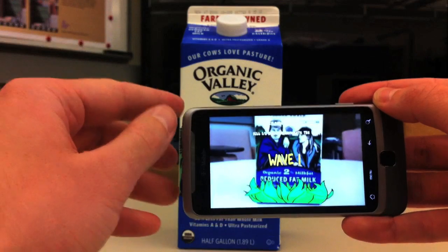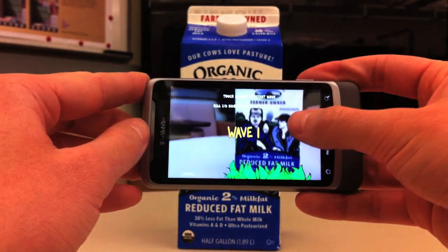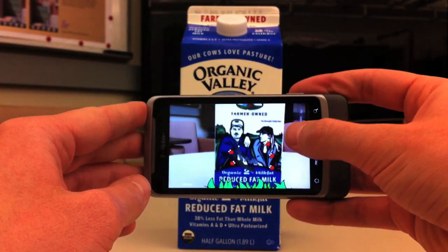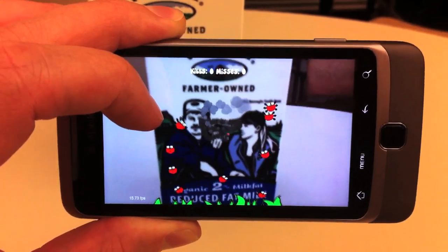The game consists of waves. During each wave, bugs spawn in the grass at the bottom of the milk carton and start crawling toward the top of the box. In order to stop them from reaching the top and ruining the milk, the player must burn the bugs, using the phone as they would a magnifying glass.